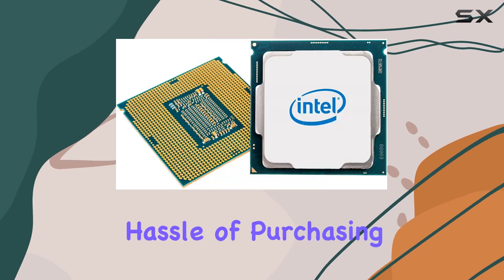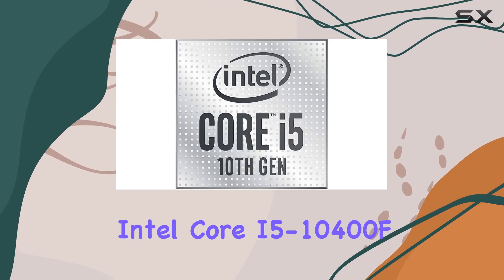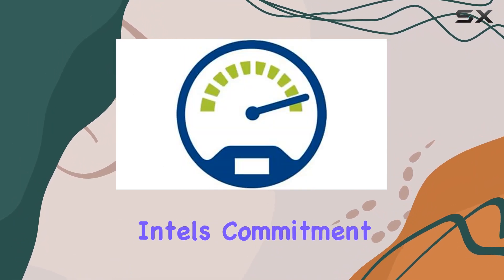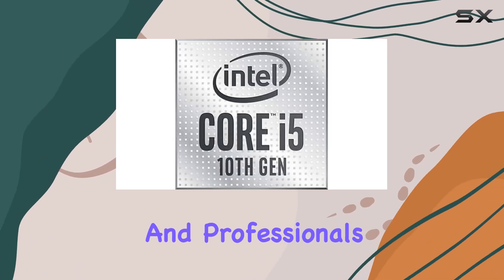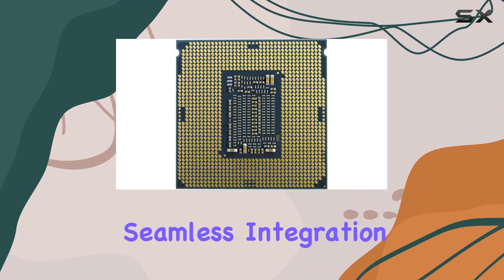In conclusion, the Intel Core i5-10400F stands as a testament to Intel's commitment to delivering top-notch performance for gamers, creators, and professionals alike. With its impressive specs, seamless integration, and optimized performance, it's the ultimate choice for those seeking a blend of power and efficiency in their desktop setup.